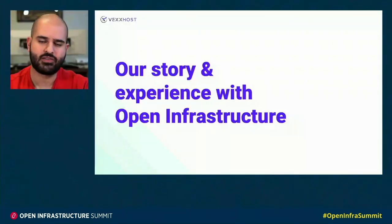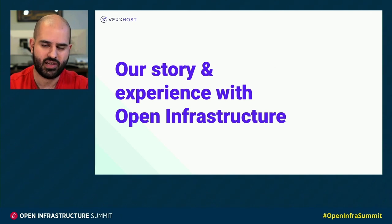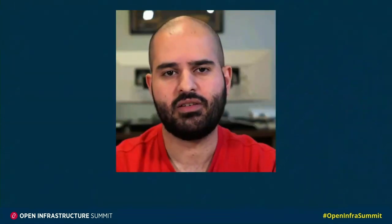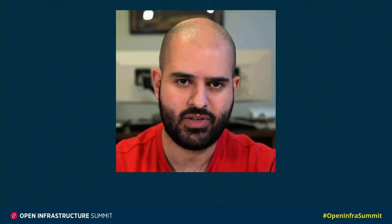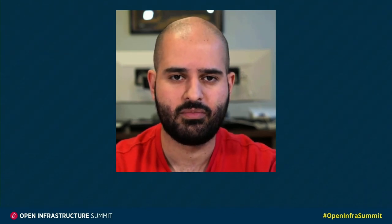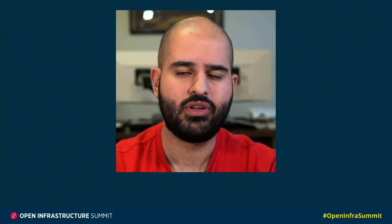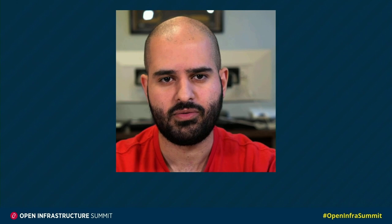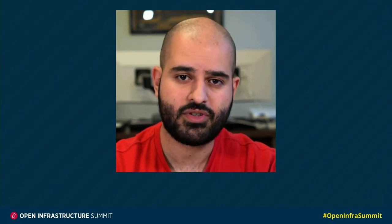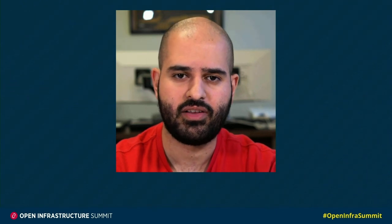I wanted to talk a little bit about our story and experience with open infrastructure. We're involved in a couple of the projects that are open infrastructure projects, primarily at the moment OpenStack and Zool. We use OpenStack to deliver infrastructure as a service, both in our public cloud and for many customers in private clouds hosted inside their data centers or inside our data centers. We also leverage Zool extensively as a CI tool for both our infrastructure and our internal tooling, as well as an excellent gating tool.